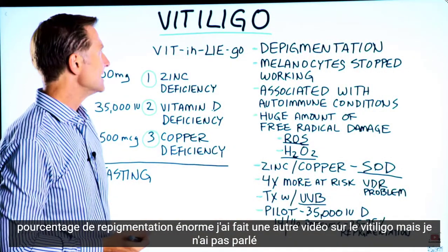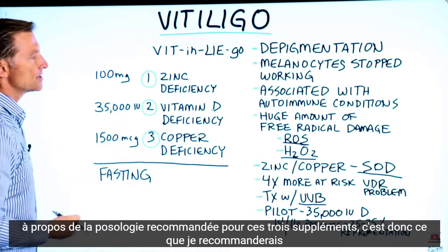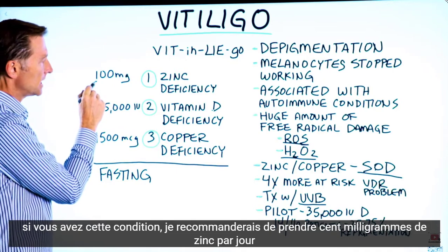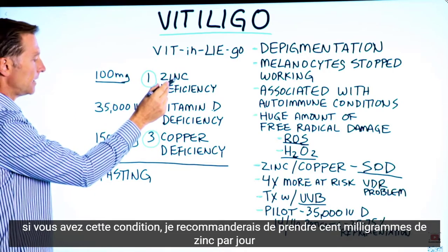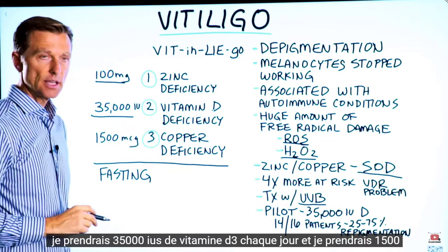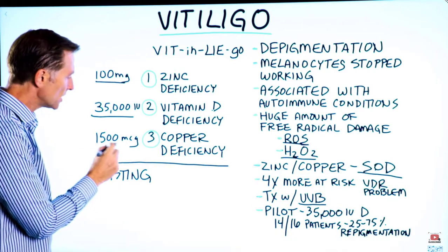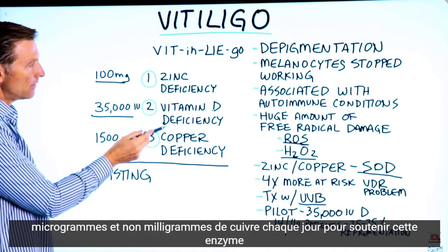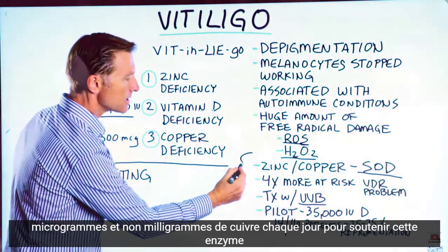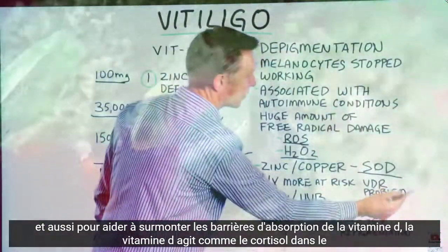I did another video on vitiligo, but I didn't talk about the dosage recommended for these three supplements. So this is what I would recommend: if you have this condition, take 100 milligrams of zinc per day, 35,000 IUs of vitamin D3 every single day, and 1,500 micrograms — not milligrams — of copper every single day, to support this enzyme and also to help overcome any barriers of vitamin D absorption.